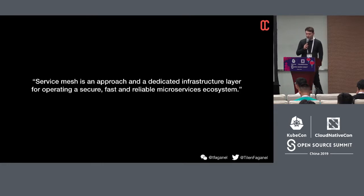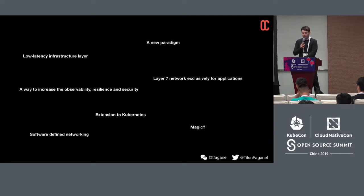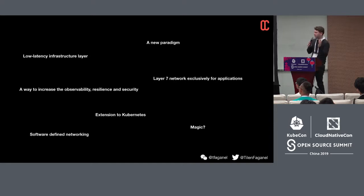What is a service mesh? One definition is: a service mesh is an approach and a dedicated infrastructure layer for operating a secure, fast, and reliable microservice ecosystem. That's a loaded statement. I've heard people describe it as a whole new paradigm, a low-latency infrastructure layer, a level-7 network exclusively for applications, just a Kubernetes extension, or even magic. Let me show you a practical example of what a service mesh actually does.